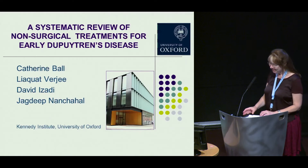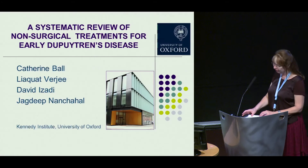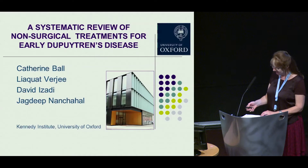We systematically reviewed the literature to determine the role and efficacy of non-surgical treatments for early Dupuytren's disease, and to provide an evidence base for the management of patients with early disease.